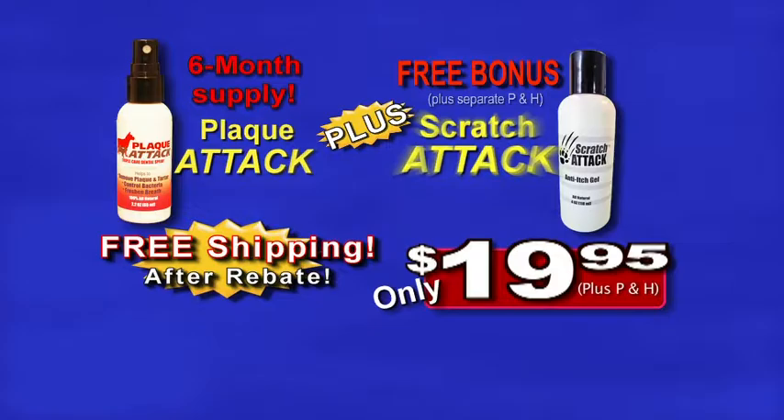You'll get it all: a six-month supply of Plac-Attack, free Scratch-Attack, and free shipping after rebate. Call now.